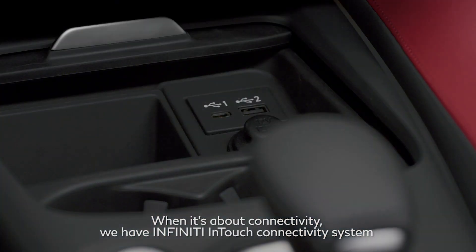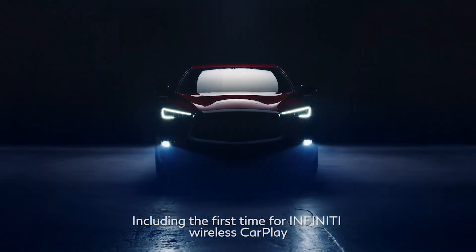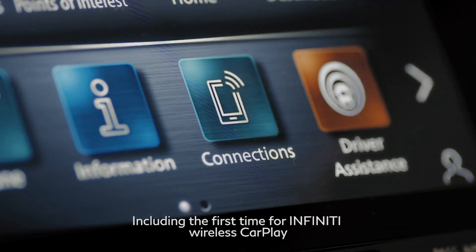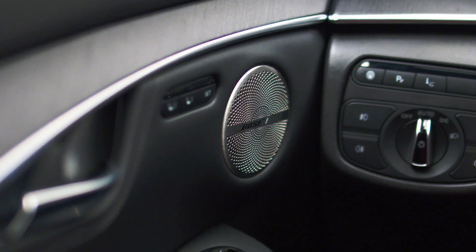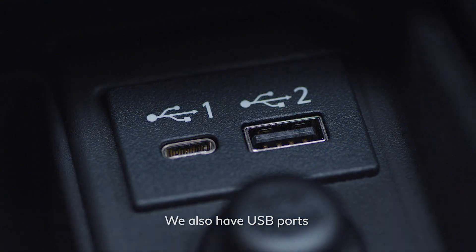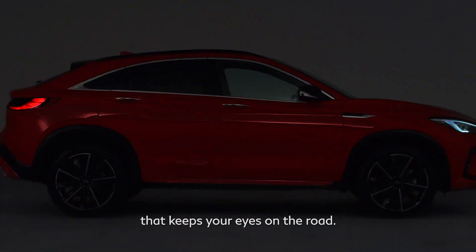When it's about connectivity, we have the Infinity in-touch connectivity system, which gives seamless connectivity to our customers, including, first time for Infinity, a wireless CarPlay, and also we have Wi-Fi connectivity for up to seven devices. We also have a USB port, and all this is in addition to the Head-Up Display technology that keeps your eyes on the road.